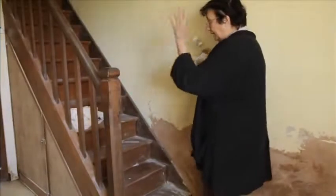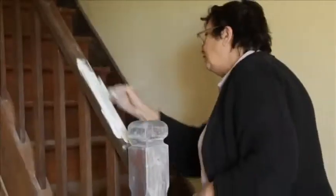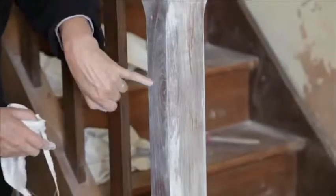What I'm going to do is paint this whole staircase because it's very dark and it's very brown. And I'd like to bring the oak grain out.